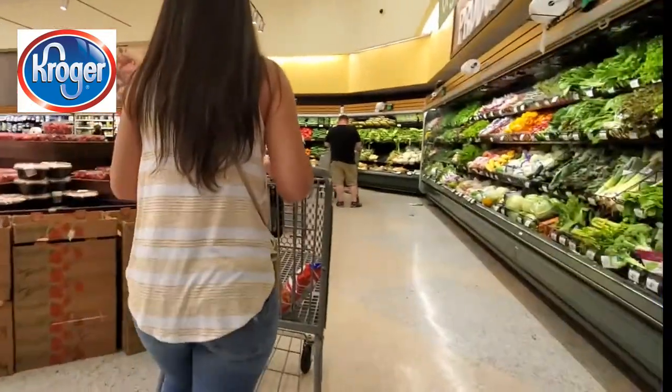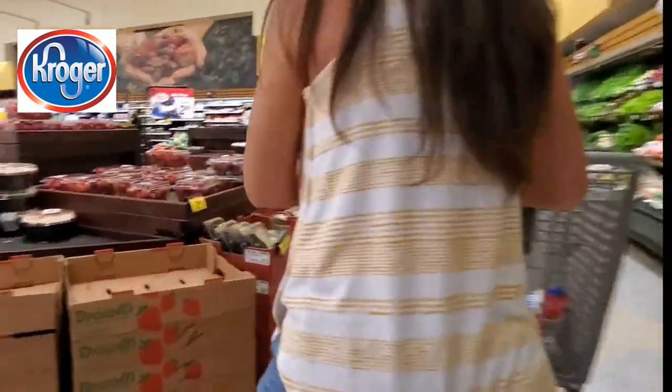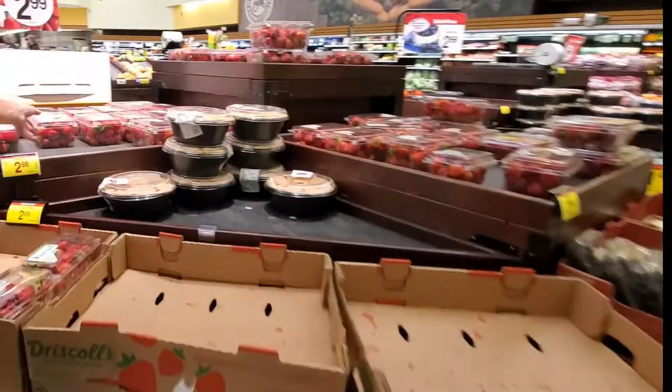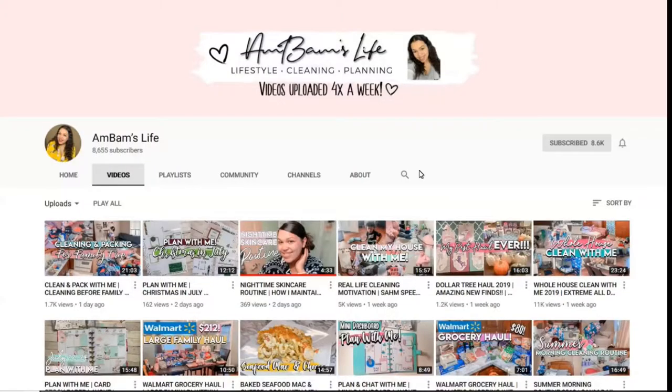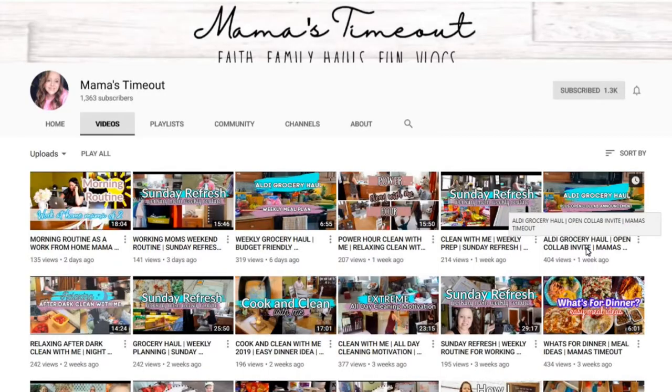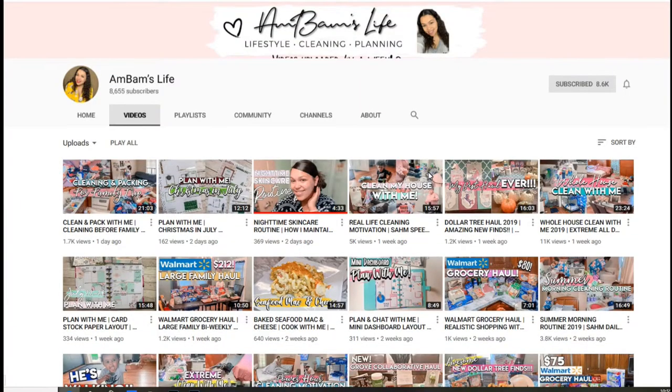Welcome to the 4x the Mom channel, and if you're new, my name is Christy. Today's grocery haul, I will be shopping at Kroger. It is an open collaboration hosted by two channels: Ann Bams Life and Mama's Time Out.